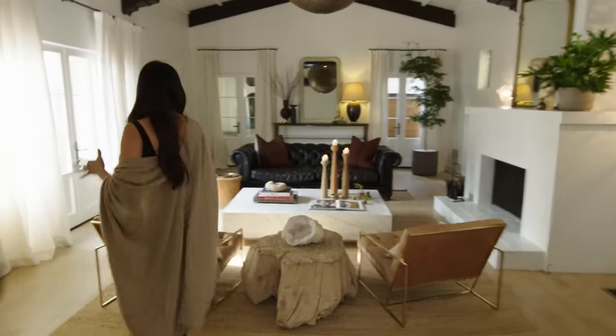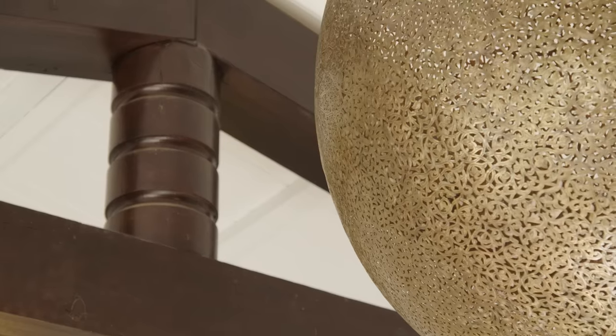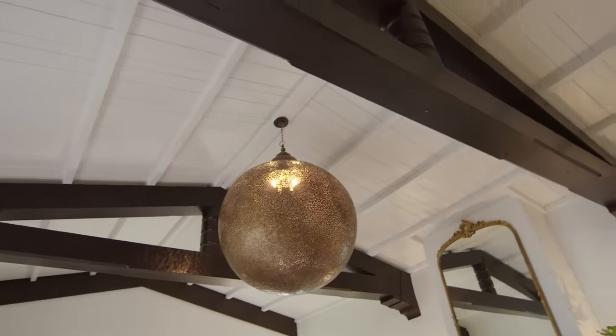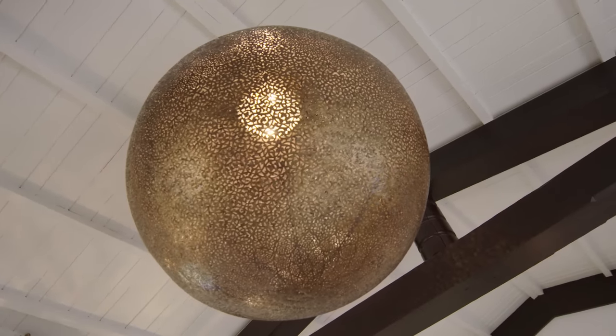This is our — I like to say — formal living room. One of my favorite things about this room is definitely this light fixture. I found it in Morocco and had it sent over here. And I just love what it does to the room, especially at night. When it's dark, we just turn this light on and it just spews all these different beautiful light speckles around the room, which is really pretty.